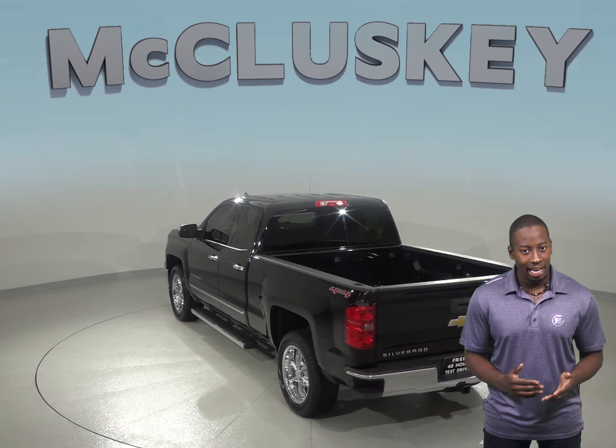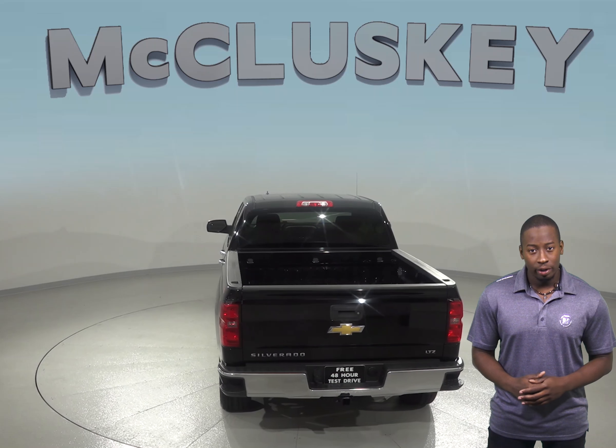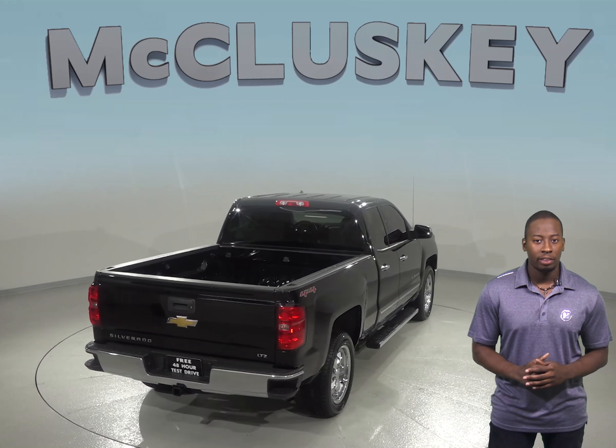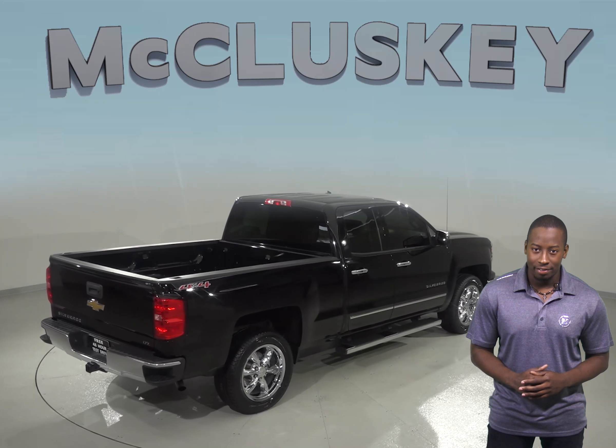As for entertainment, this Chevrolet Silverado has AM-FM radio with a 6-speaker sound system with Sirius XM ready radio. This Silverado has 40,000 miles on the odometer and still has a long life ahead of it.